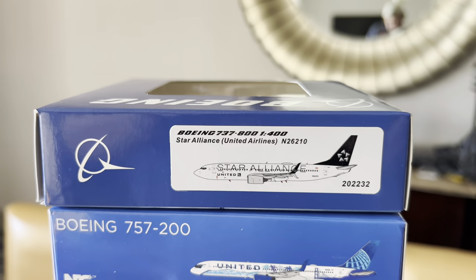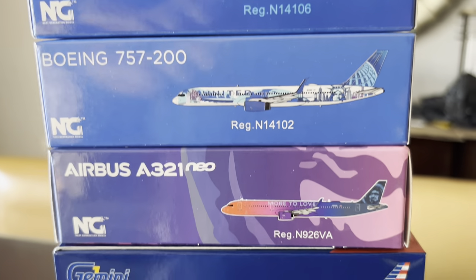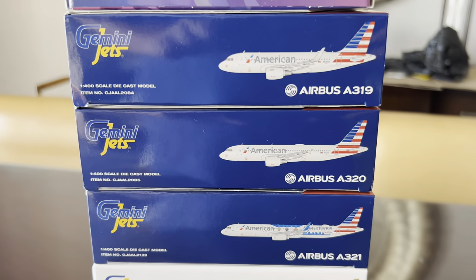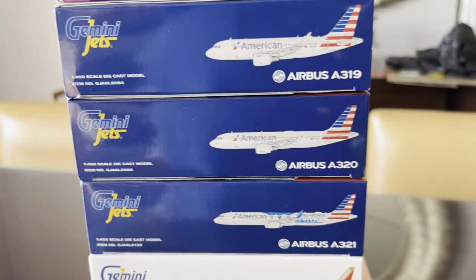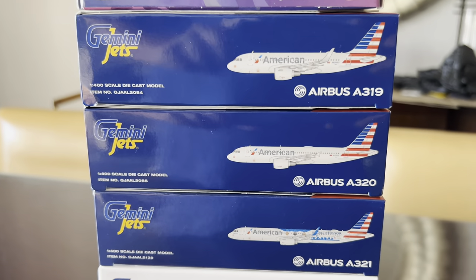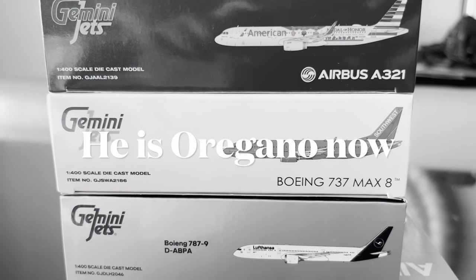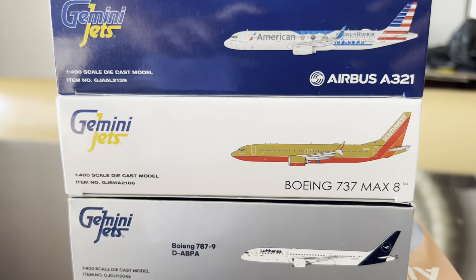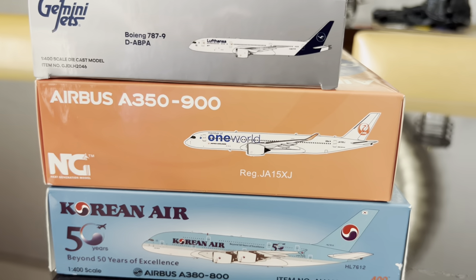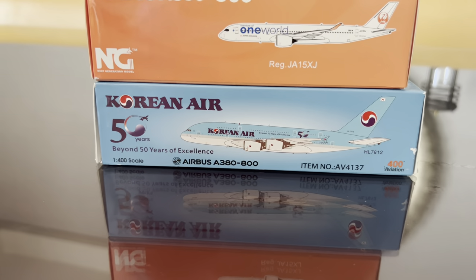One last time over everything we got: Panda Models United 737-800; NG United 757-200 HerArt Hears in both New York and San Francisco liveries; NG Alaska A321 Neo in the More to Love livery; American A319 and A320 from the American Airlines Museum, and A321 in the Medal of Honor livery; Southwest Desert Gold 737 MAX Spirit of Herb Keller — all by Gemini; Lufthansa 787-9 by Gemini; JAL A350-900 One World by NG; and the Korean A380 50th Anniversary by Aviation 400.